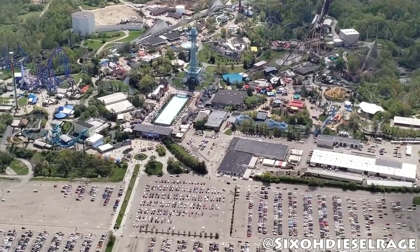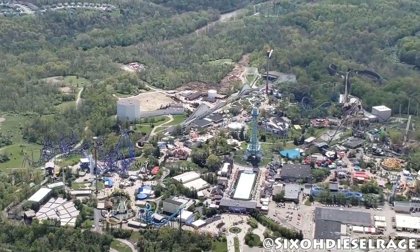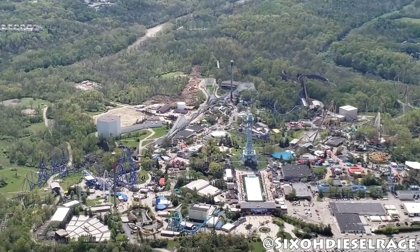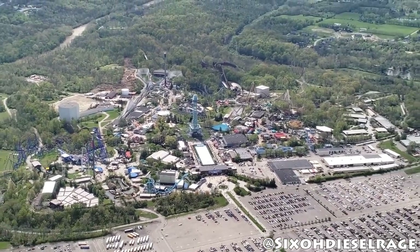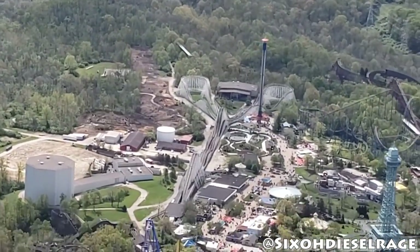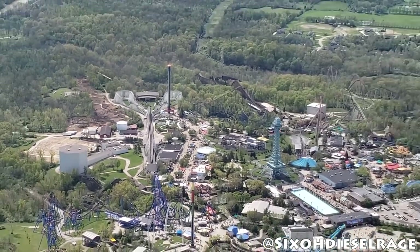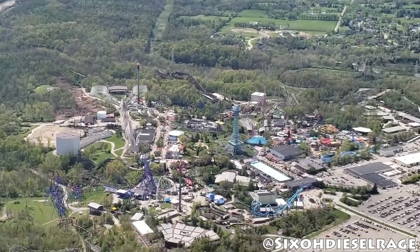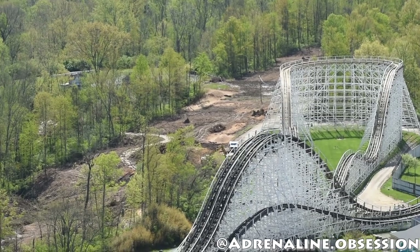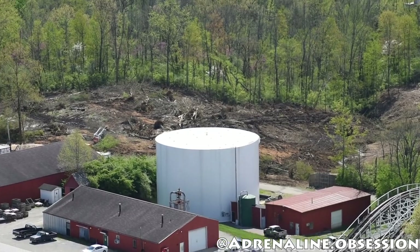I'm starting to think that those red storage buildings with that little white silo next to Flight of Fear are going to be moved elsewhere in the park, as that is the only location I could see a midway going for this new attraction. I'm also seeing signs in the back area of what looks like they could be building more storage buildings to compensate for the loss of these ones.